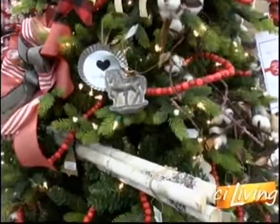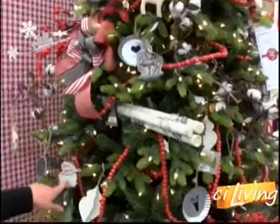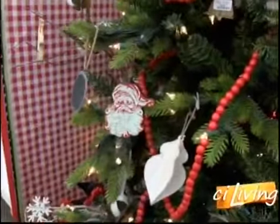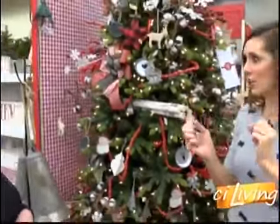We also have them as an accent in a Santa or other different candy molds. And as you can see, we got Santa hanging out here too. It kind of has that little vintage feel. Speaking of vintage, you have kind of like an antique vintage theme tree as well.